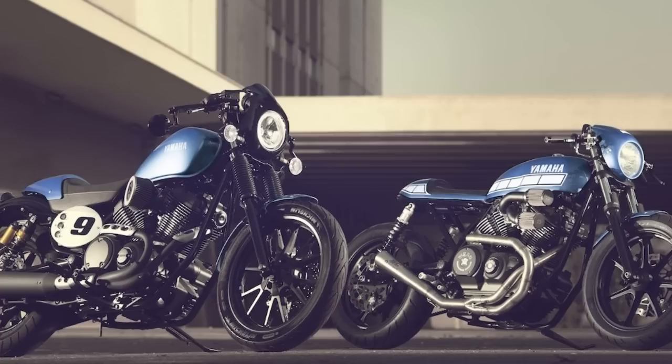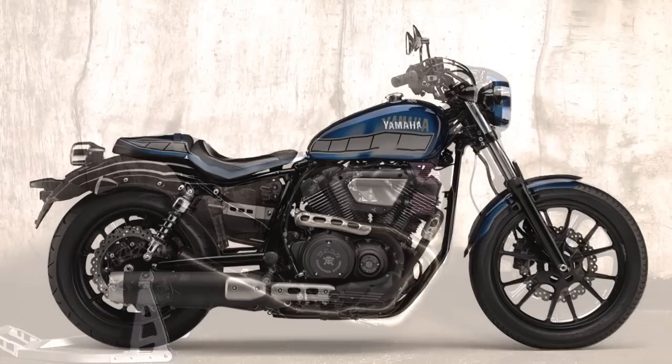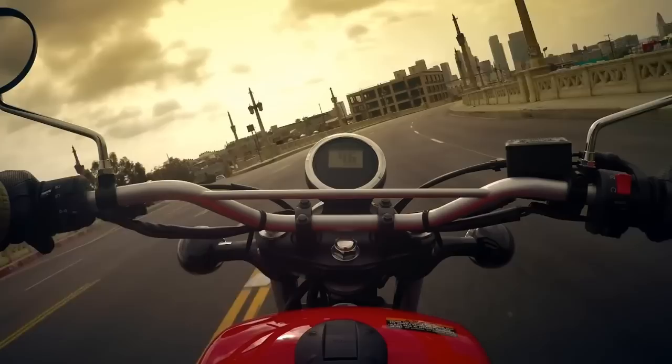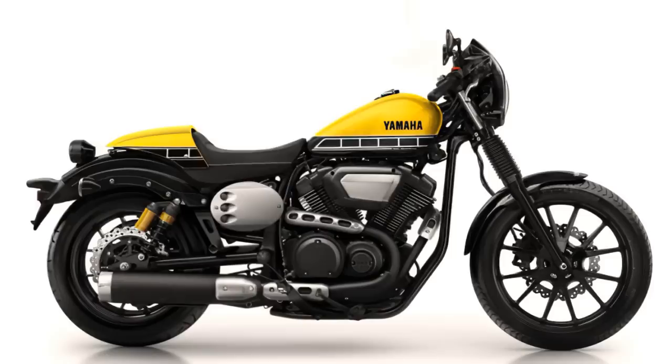But this also means that to get a proper cafe racer stance, the rear frame structure must be modified. For most cafe racer fans, this is a very difficult obstacle, because only a few have the technical skills to change this rear frame structure. And I think Yamaha also realized that, because two years later they released the SCR model, which is essentially a scrambler version of the Yamaha Bolt.